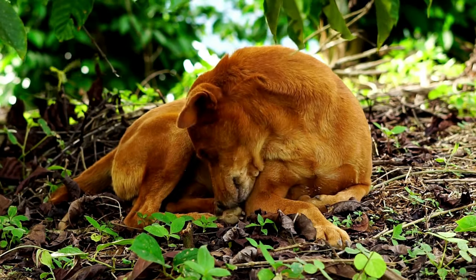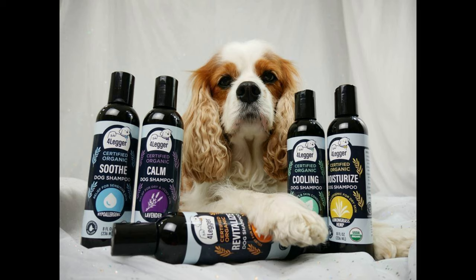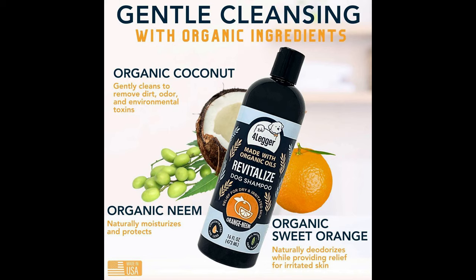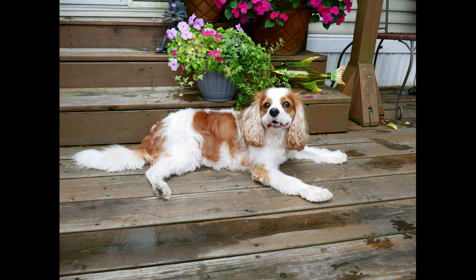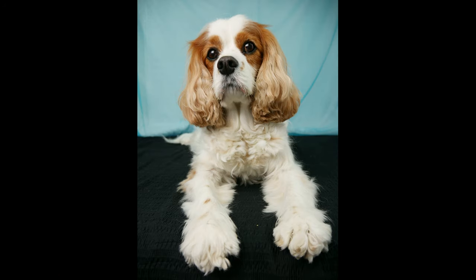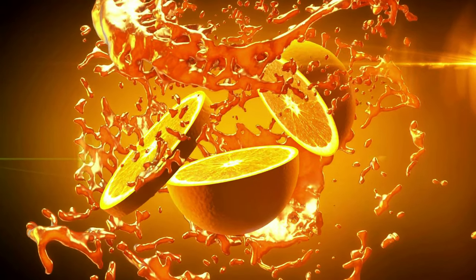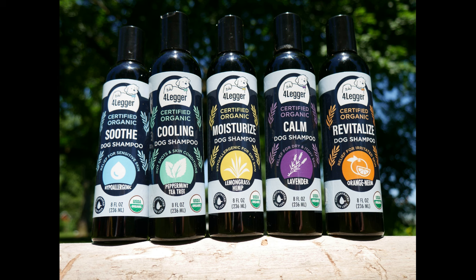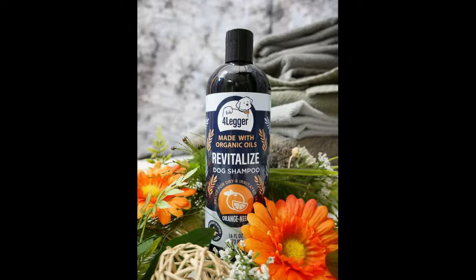Some senior pups need more frequent baths due to age-related conditions like incontinence. For sensitive senior skin and frequent baths, it's crucial to choose your dog's shampoo wisely. I always recommend Four Legger's Organic Shampoo. Today I'm using their Revitalize Organic Neem Dog Shampoo with Sweet Orange Essential Oil. It's packed with gentle plant-based ingredients like aloe vera and organic coconut, olive, and jojoba oils — it cleanses beautifully without stripping natural moisture, which is crucial for older pups. It also has neem oil, which is anti-inflammatory and can help with aches and pains. The Sweet Orange Essential Oil promotes collagen production to repair damaged skin and reduce skin inflammation. Four Legger cleanses effectively without harsh chemicals that can irritate or dry out already delicate skin.